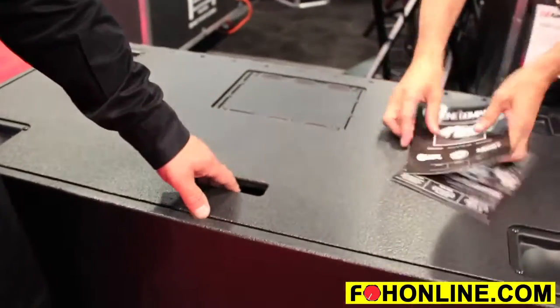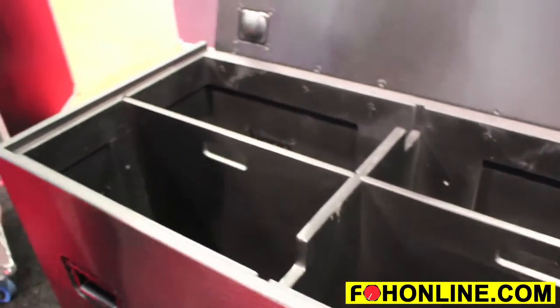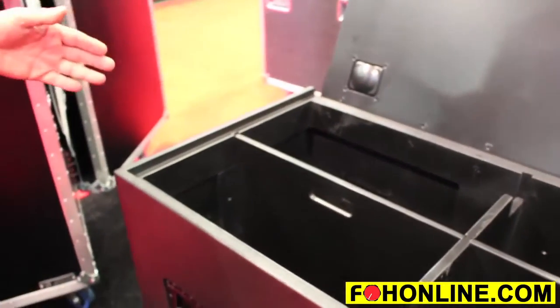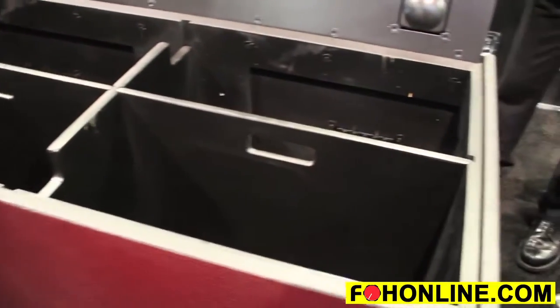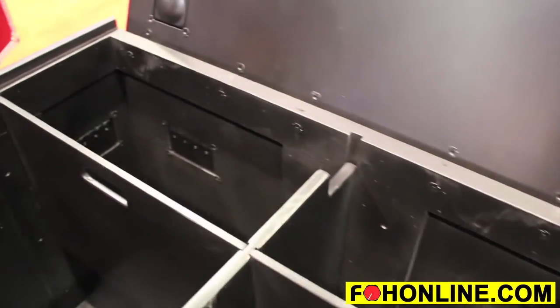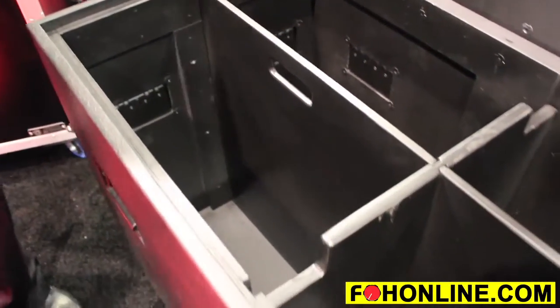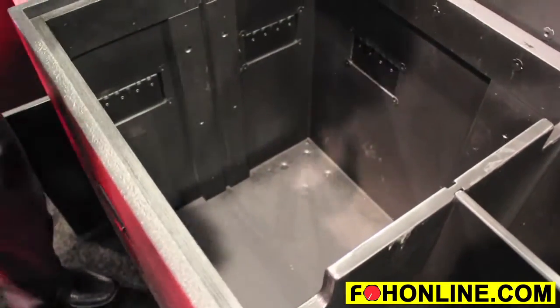This particular style case has the stacking caster wells, as you can see, and the internal portion of the case has bracing around the edges, top and bottom, to give it the extra reinforcement required for the heavy loads that this type of case will use.